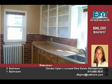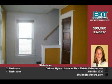Nice formal dining space just off the kitchen. Huge master bedroom. Second bedroom is good size with a nice closet as well.